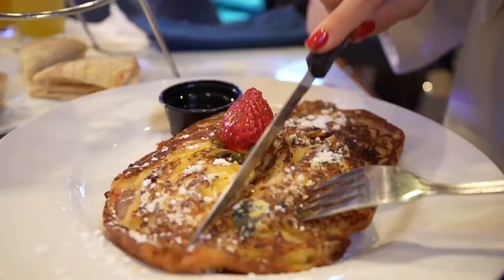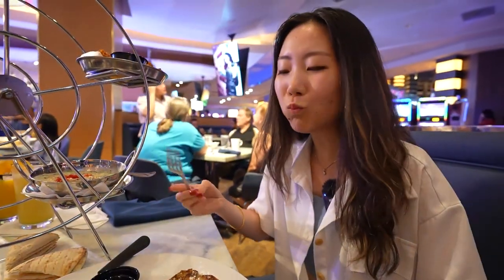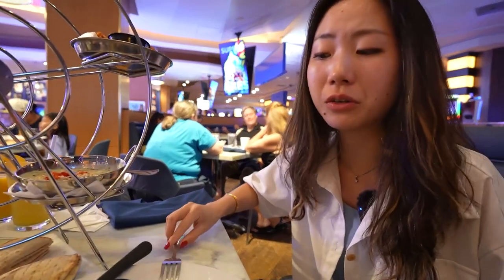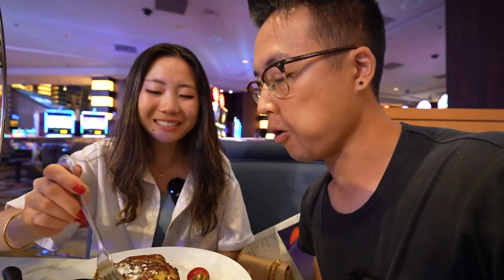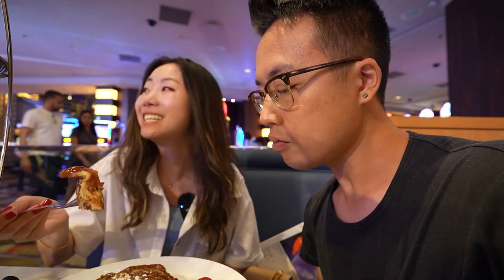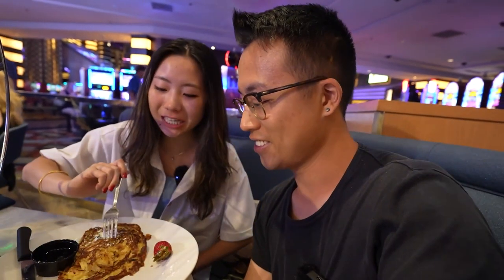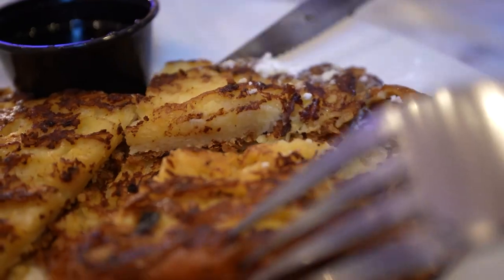These are croissant French toast — I'm so excited to eat this. These are made with a crème brûlée batter. They're so good — so soft, so sweet, so buttery. This is my type of sweet breakfast. Croissants are great, but when you warm them up and put them in crème brûlée batter, you get this amazing dish. It's so soft and moist.